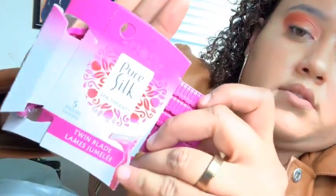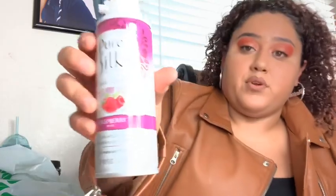Next I got this Pure Silk — you can see the razors, it comes with five. I also got this raspberry mist Pure Silk shaving cream, which I like. I've actually bought the shaving creams from there before and let me tell you, it smells so good and they work. These razors I haven't tried yet, but I'm assuming they'll be just as good.